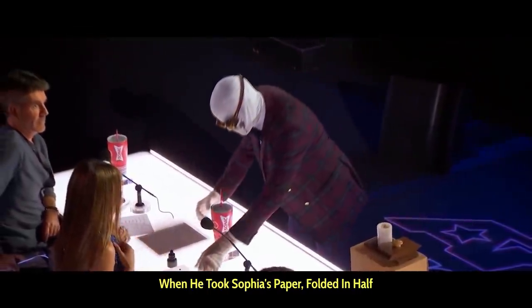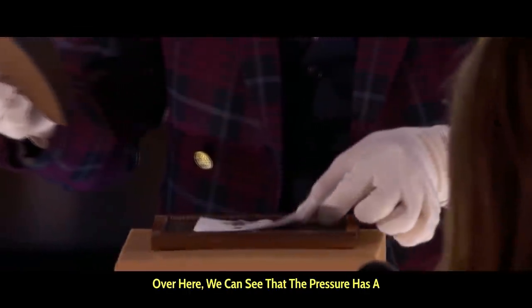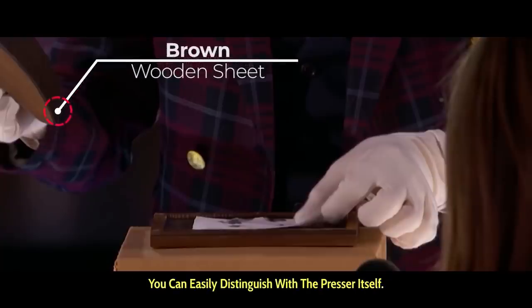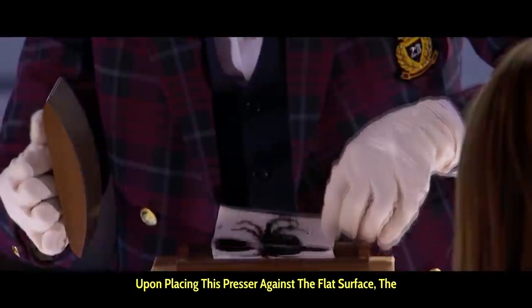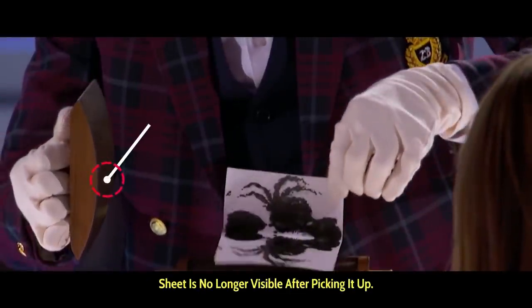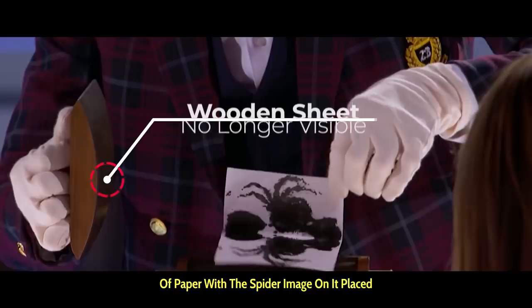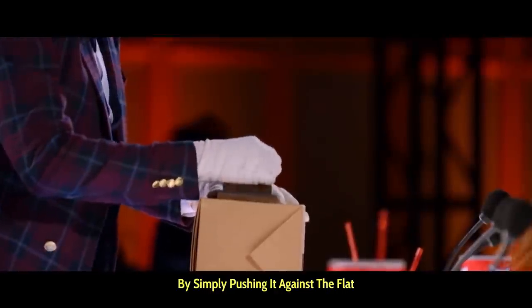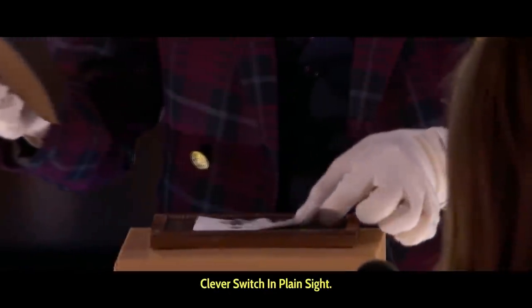When he took Sophia's paper, folded it in half, and placed it on the surface, we can see that the presser has a brown wooden sheet attached to the base of it, which you can easily distinguish from the presser itself. Upon placing this presser against the flat surface, the sheet is no longer visible after picking it up. This is because the presser contained a second piece of paper with the spider image on it, placed in between the wooden sheet and the presser. By simply pushing it against the flat surface and removing the presser, Kleck performed a clever switch in plain sight.